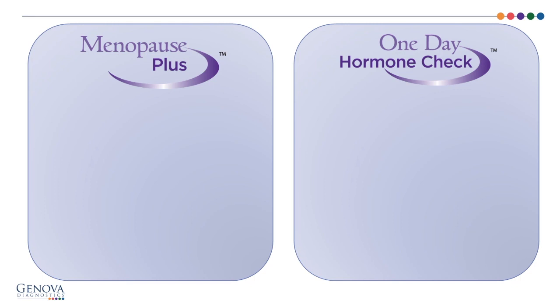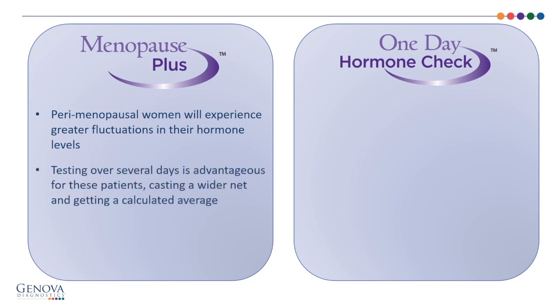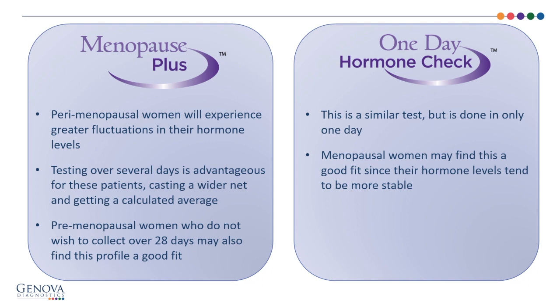When would you consider the Menopause Plus as opposed to the One-Day Hormone Check? For perimenopausal women who experience greater fluctuations in hormone levels, the Menopause Plus may be more appropriate, as it casts a wider net with a calculated average. Menopausal women may find the One-Day Hormone Check a good fit since their hormone levels tend to be more stable. Premenopausal women who do not wish to collect over 28 days may also find this profile appropriate. Both tests allow for HPA axis assessment with melatonin and adrenal cortex stress profile.